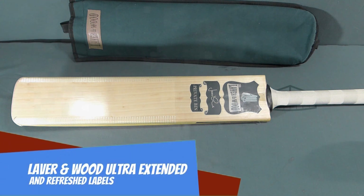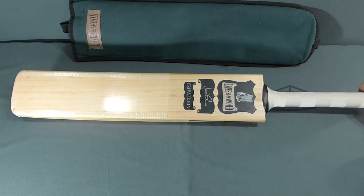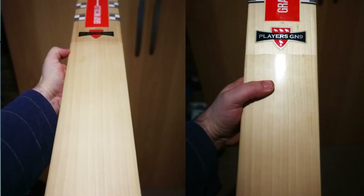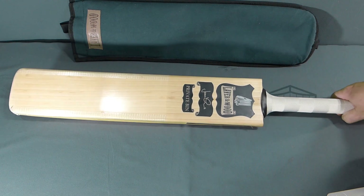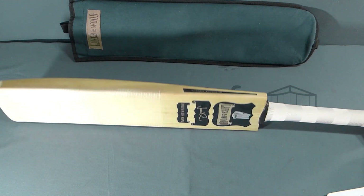Hi everyone, today I'll be showing you this Laver and Wood bat I swapped for. I was speaking to my friend Elliot online, he said do you know anybody who wants to buy a bat? I said no not really, but what have you got? He showed me this bat amongst a couple of others. I've actually swapped my GM Players bat for this one. He gets a bat of equal quality more within his weight towards 2lb 11, and I get a bat more within my weight towards 2lb 8 and 2lb 9.